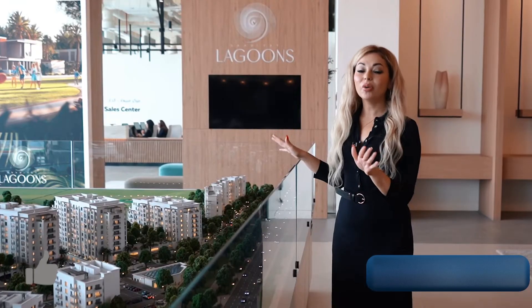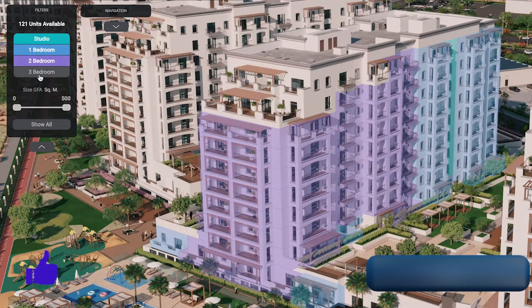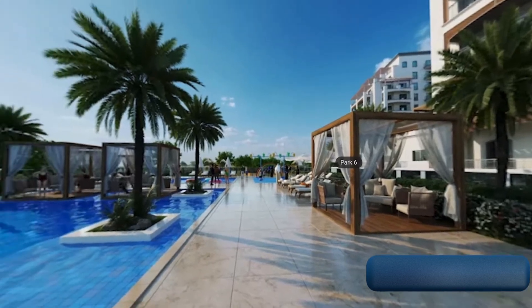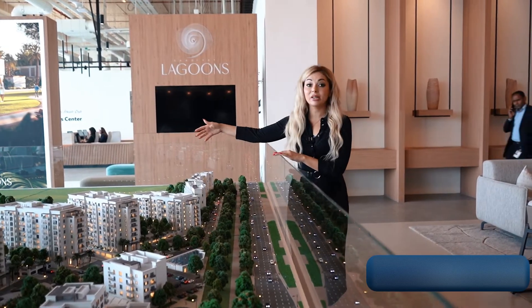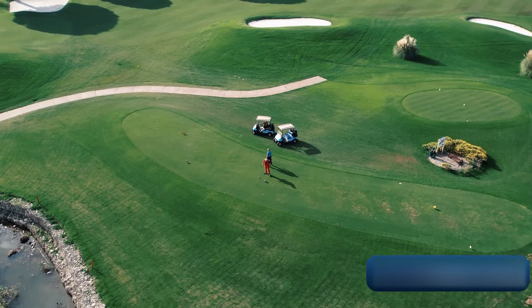This project has a studio, one bedroom, two bedrooms, three bedrooms, and four bedrooms, including all facilities which you need in your life. For example, swimming pool, gym, kids area, lunch zone, basketball area, football area, and free access to championship golf courses which are located around this project. Many apartments have a view of the golf courses.